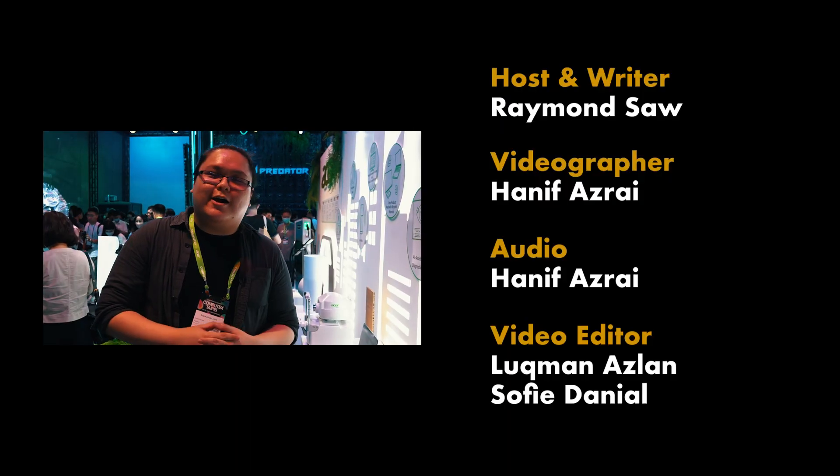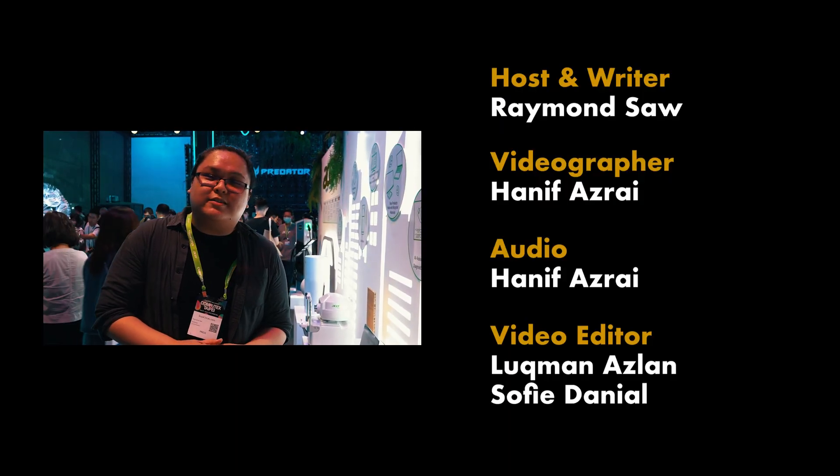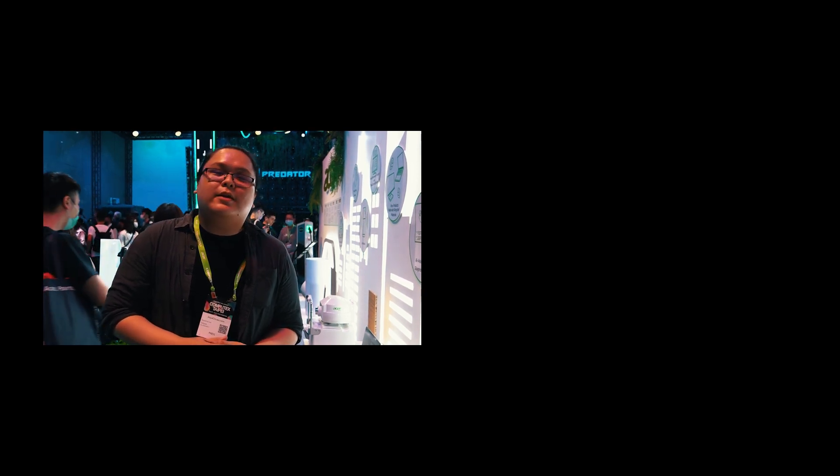This has been Raymond here at Computex 2023 at the Acer booth. Thank you again to Acer for sending us here to Taipei. Remember to like and subscribe for more from us here at Sweat Ninja.